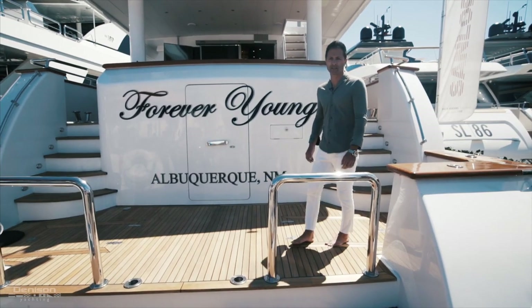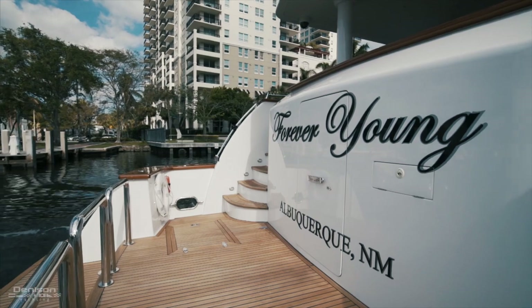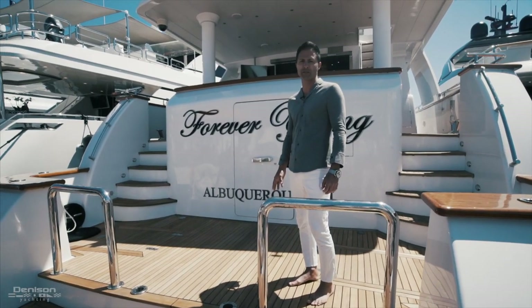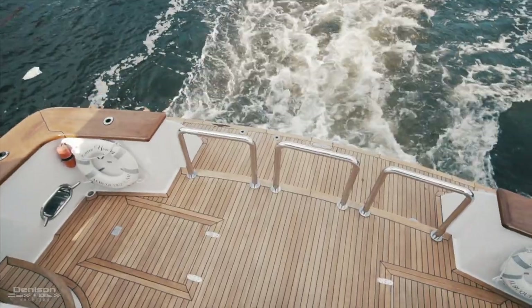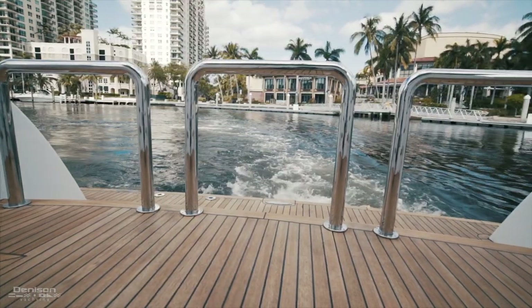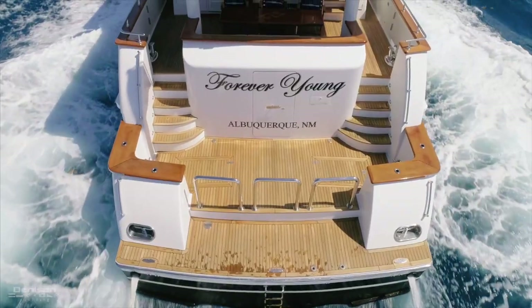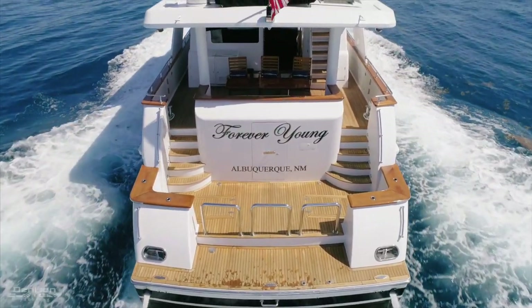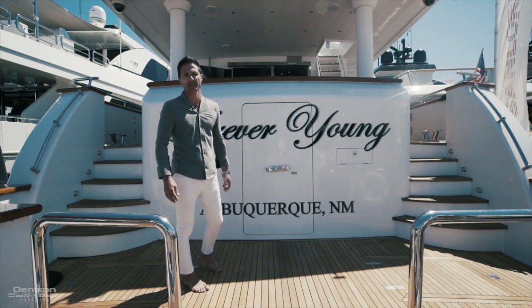We're going to begin the tour here on the cockpit. It's the stern of this motor yacht and allows a good space for you to set up all your water toys including scuba gear, snorkel gear and other water equipment. You have two entryways on the port and starboard side to the aft deck, and you've got private access for the crew to the crew quarters and to the engine room.